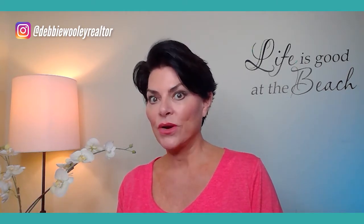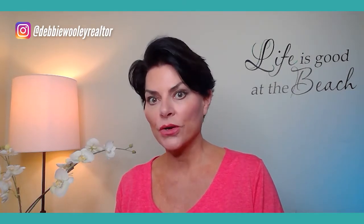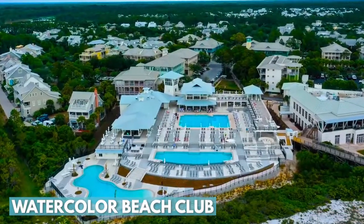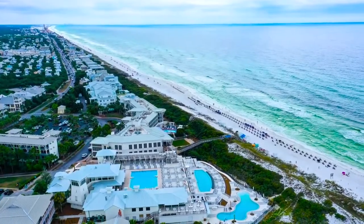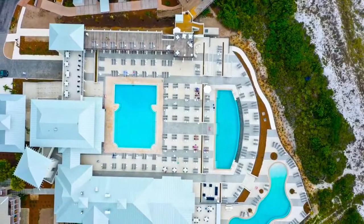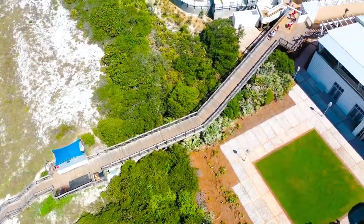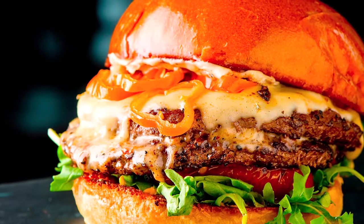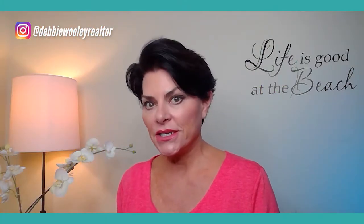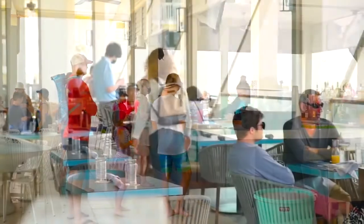Right next door is one of the most fantastic amenities in Watercolor — the Watercolor Beach Club. It has three huge swimming pools that are tiered down to the Gulf of Mexico, and a boardwalk that goes down to the beach. The Beach Club has all kinds of restaurants — burgers, tacos, and much more — but it is exclusive only to owners and guests of Watercolor.